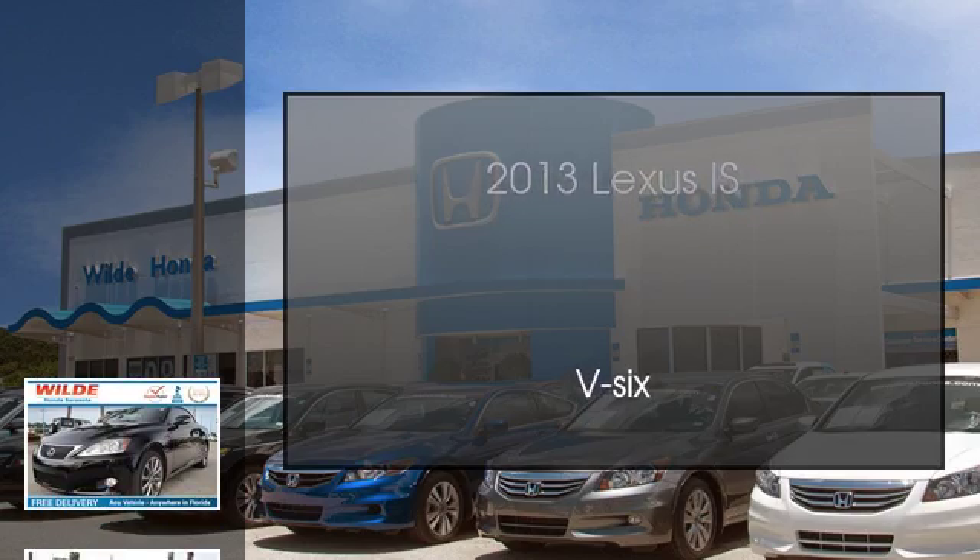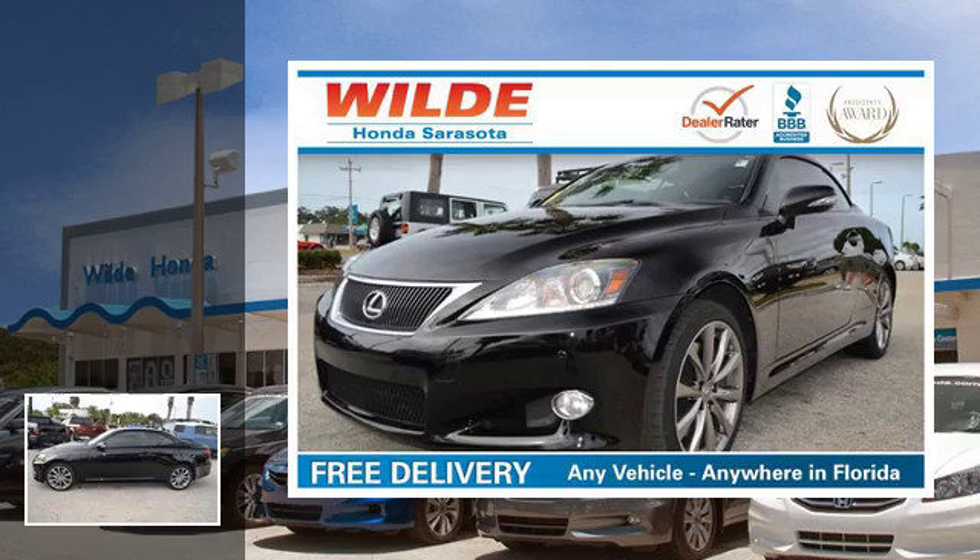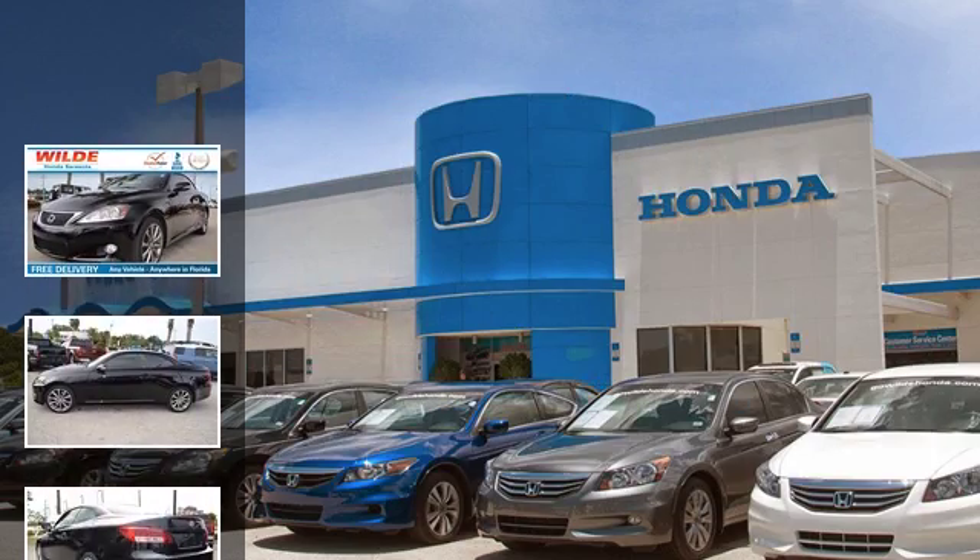This is a 2013 Lexus IS. This car has an automatic transmission and the V6.